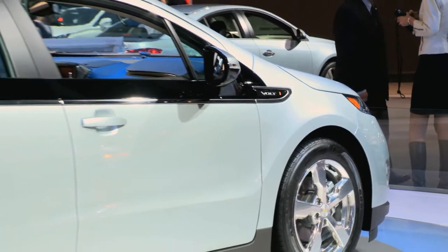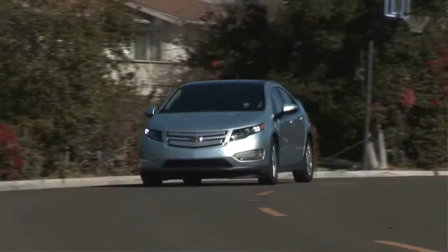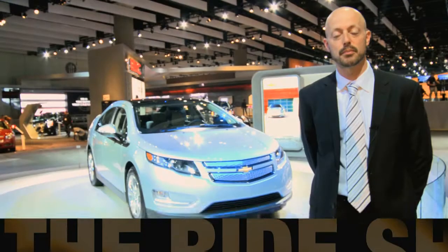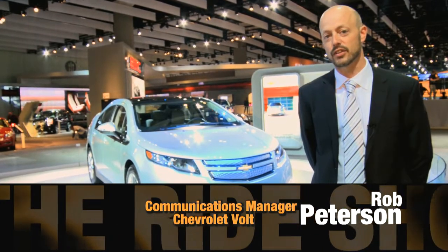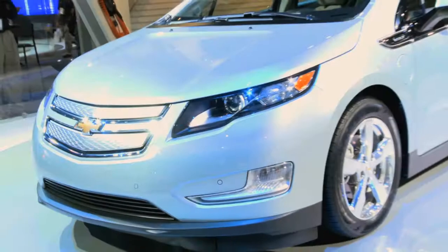LA is a key market for the Chevrolet Volt — a lot of early adopters of new technology and environmentally friendly vehicles. There's also a heavy group of EV drivers here. So coming to the Los Angeles Auto Show with the Chevy Volt, which is an electric vehicle with extended range, is like bringing it right to the sweet spot in the market for us.